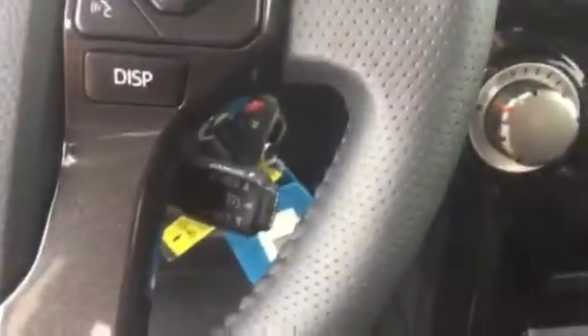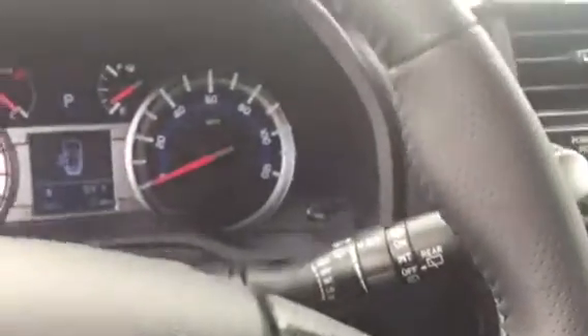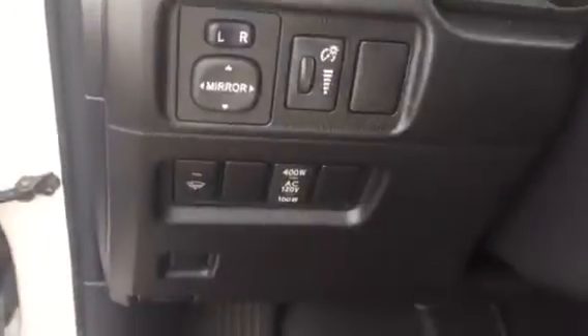Keyless entry, cruise control, Bluetooth and audio controls on your steering wheel as well, with your intermittent wipers and your washer de-icer.